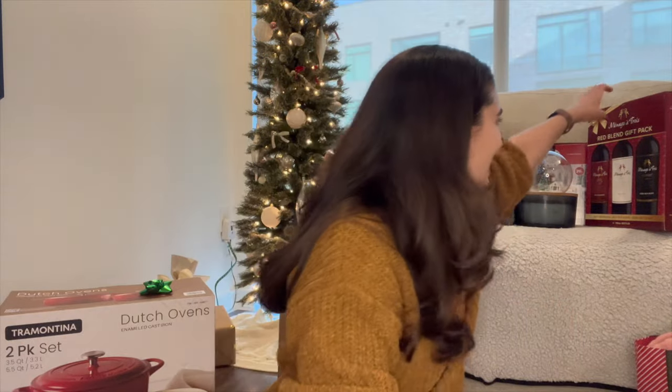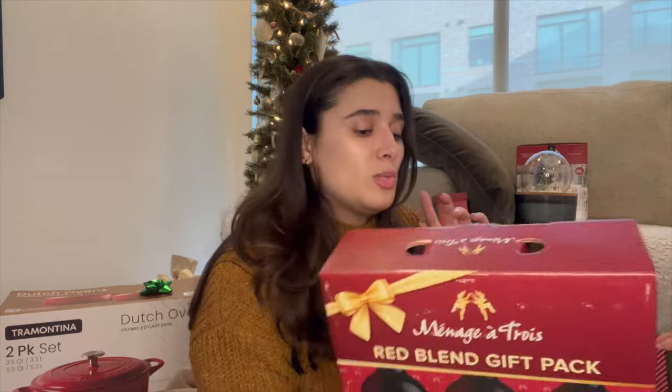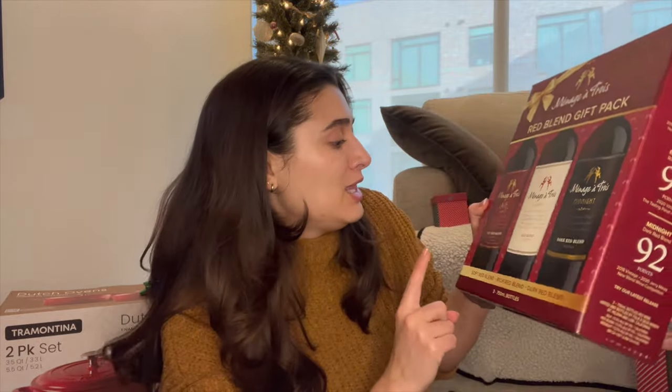Ryan's parents got us a three-bottle gift set of wine — the bottles are empty now because we drank them, but they came in a nice set. They don't drink, so we took it home with us. I cracked open the pinot noir last night and it was really good.